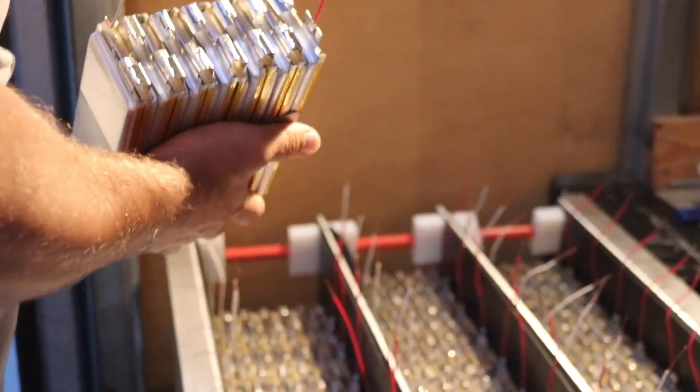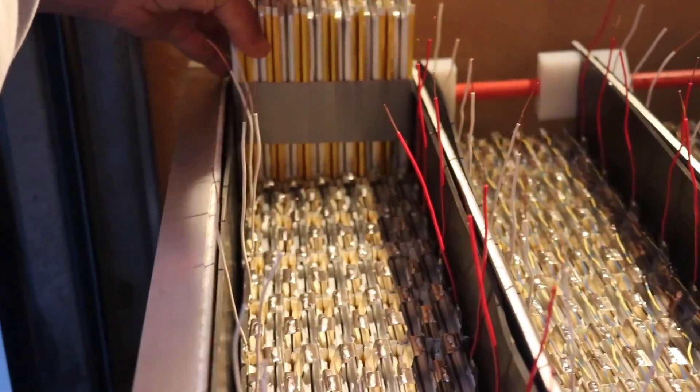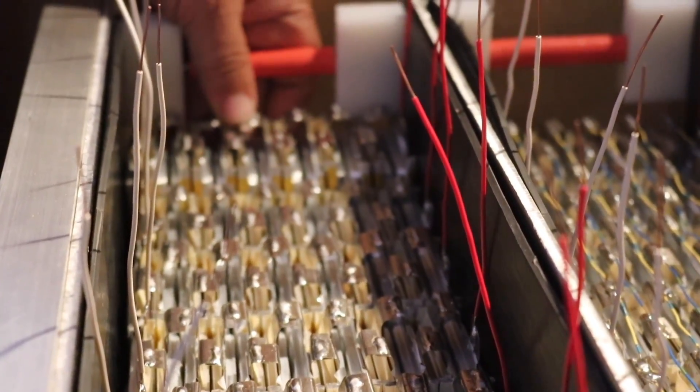Last cell drop from the box — oh, dearie me.